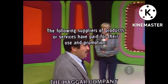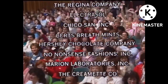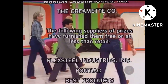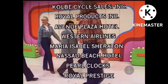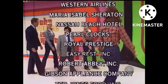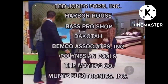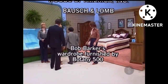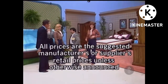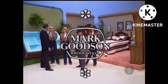Bob Barker saying goodbye, everybody. This is Johnny Olson speaking for The Price Is Right, a Mark Lipson television production.